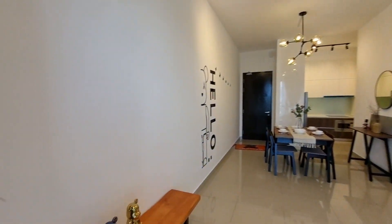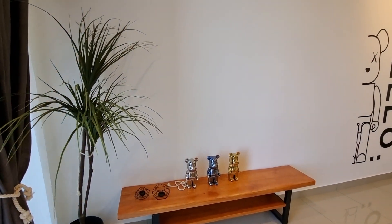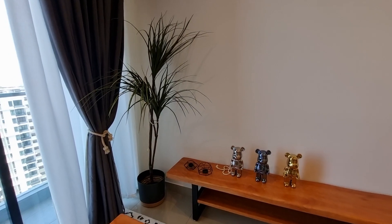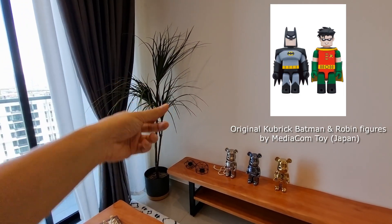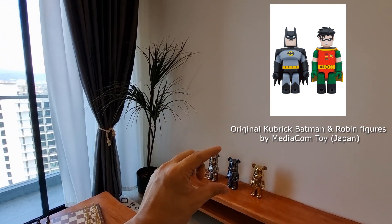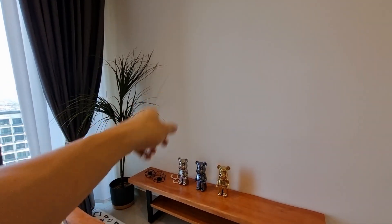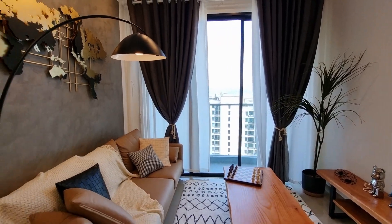Taking a step back, there are three nice bare bricks here — very cute. Original bare bricks are not cheap — they're actually extremely expensive. Bare bricks originated from Kubrick, made by a Japanese toy company. It's basically a human figure, much like Lego toys. That's how 'Bearbrick' came about — Bear plus Kubrick, hence Bearbrick. But that's enough of the history lesson.